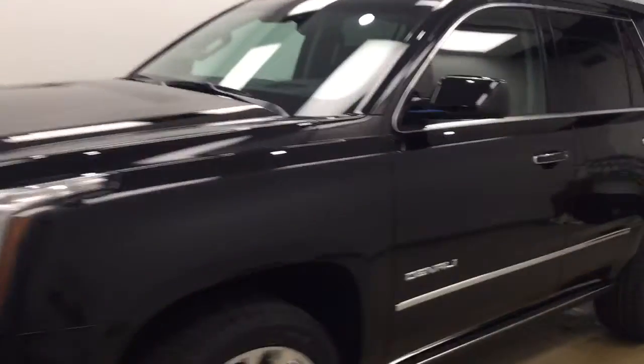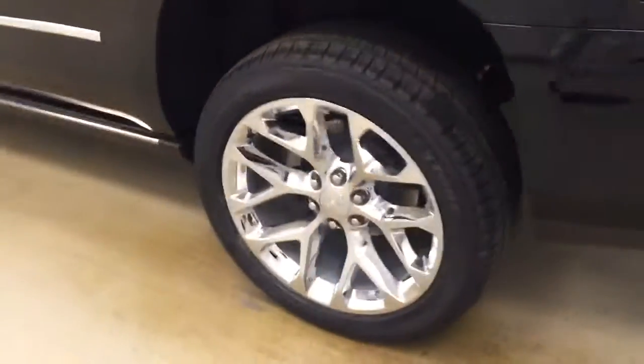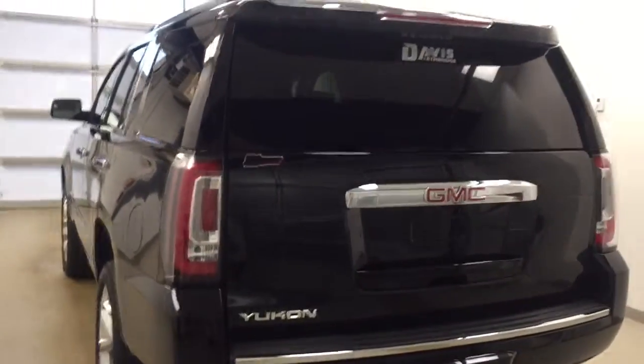This is stock number 175587 on a 2017 GMC Yukon Denali, and our exterior color today is Onyx Black.